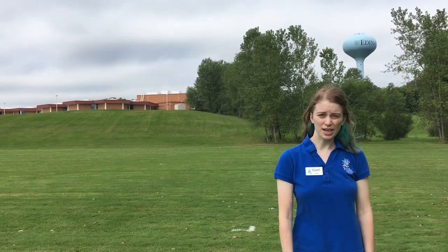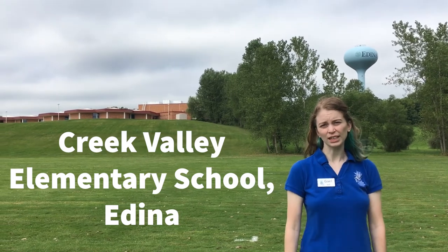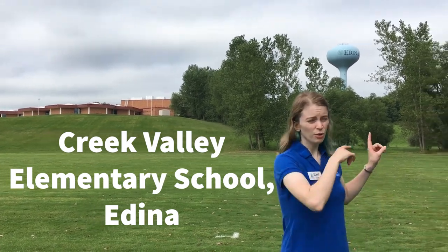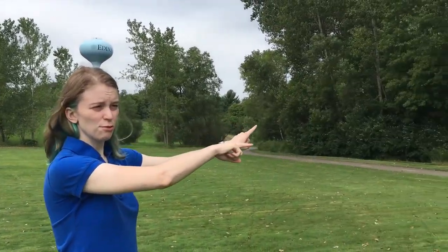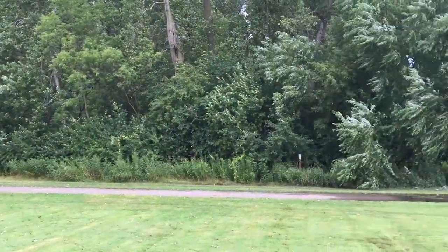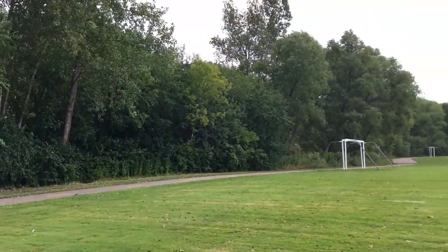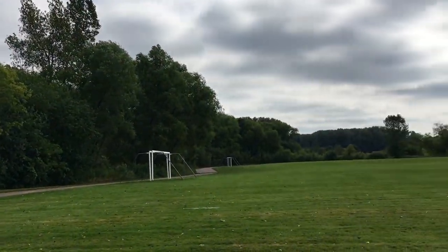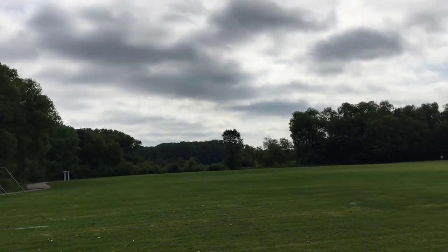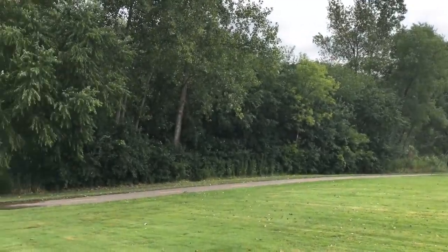After Nine Mile Creek leaves Hopkins, it comes down here in Edina behind the Creek Valley Elementary School. It runs down underneath a highway or two and passes along through this forested area and winds its way down behind Edina High School as well. You can check out some of our earlier videos on macroinvertebrates that we caught right down there to see what lives in the creek.